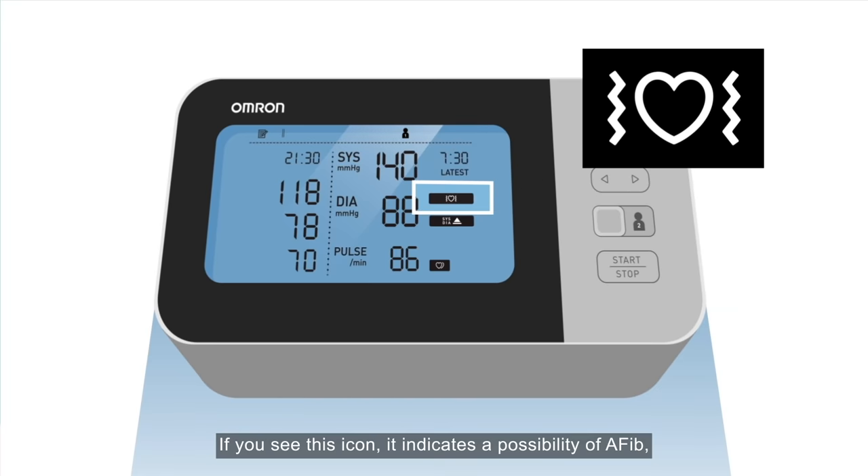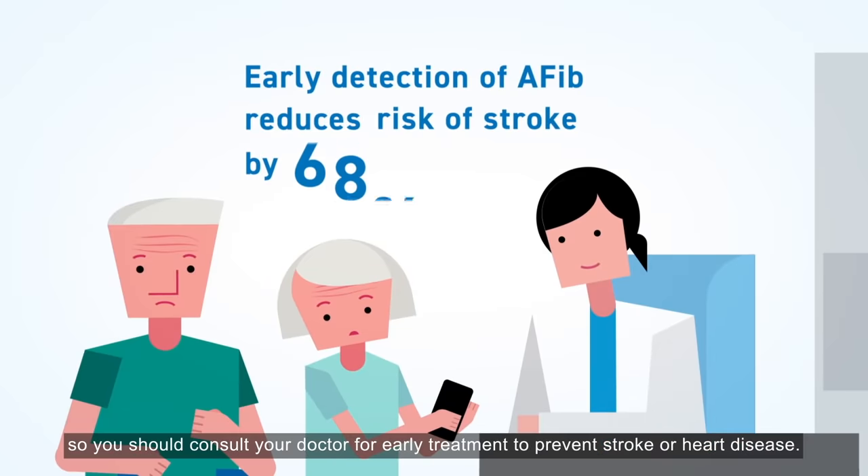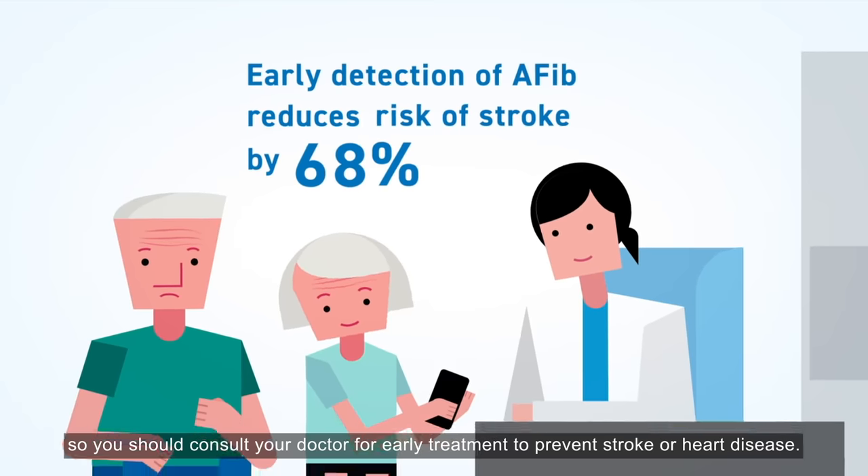This icon indicates a possibility of AFib, so you should consult your doctor for early treatment to prevent stroke or heart disease.